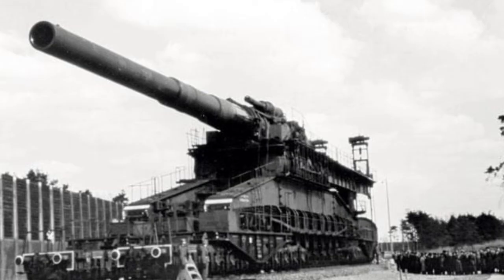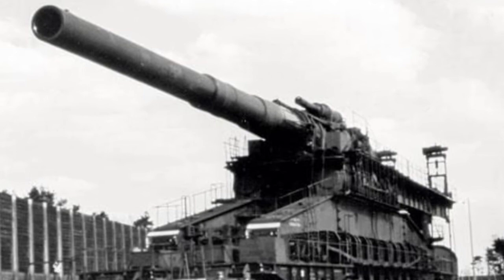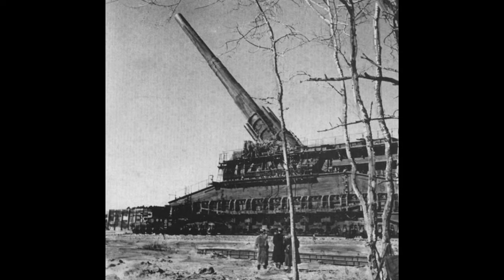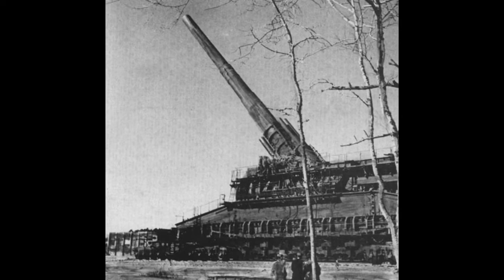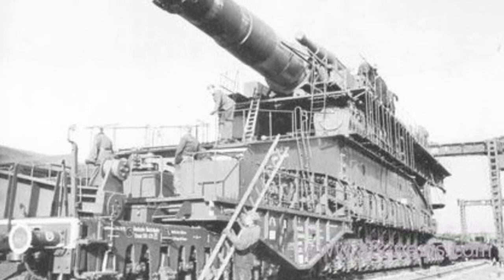Even though this was one of the most powerful guns ever conceptualized, the Germans soon understood the fallibility of the device. First, it required scores of men to fire a single round — it wasn't the best decision to allocate so many troops for a single task. Another major issue was the gun's mobility. Because of its size, it was extremely difficult to move and was far from discreet when it came to aerial attacks.